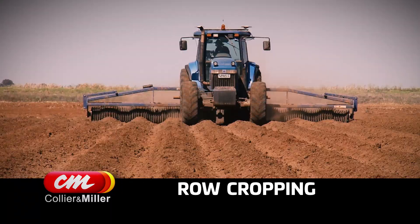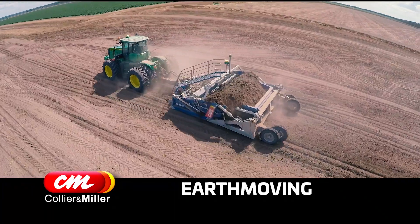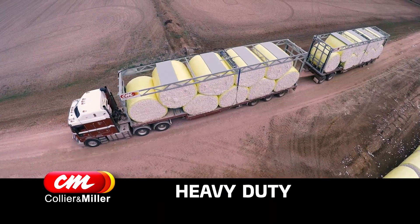Drag scrapers, tow behind graders, row cropping equipment and deep rippers are part of a growing range that's built to last. Continued development in the earth moving and cotton industries have resulted in revolutionized designs to increase on-farm efficiencies.